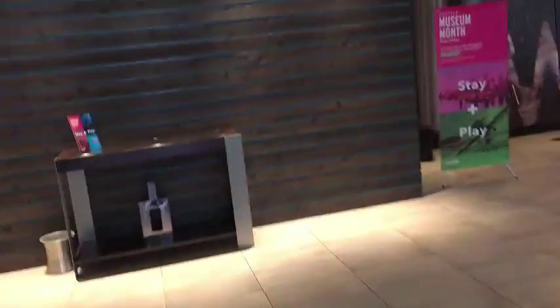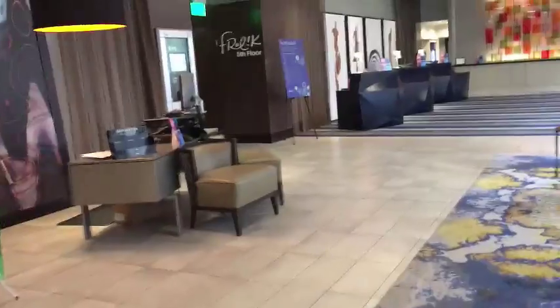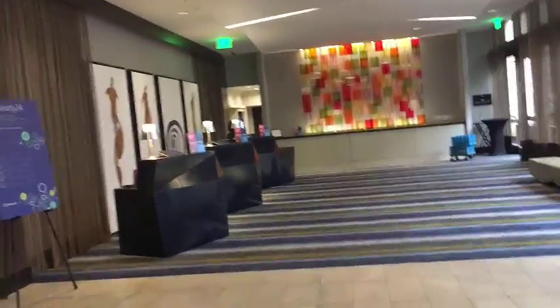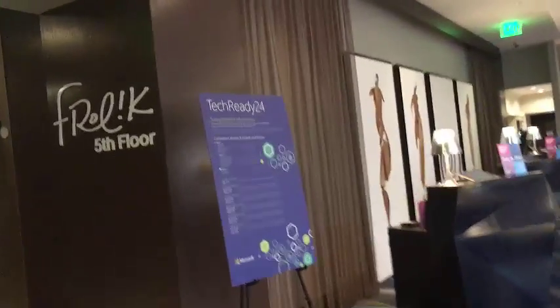If you're staying here, you're going to be right at the concierge and reception area. If you're not checking in, or if you've already checked in, then you're heading to the elevators and you're going to go up to the third or fourth floor.